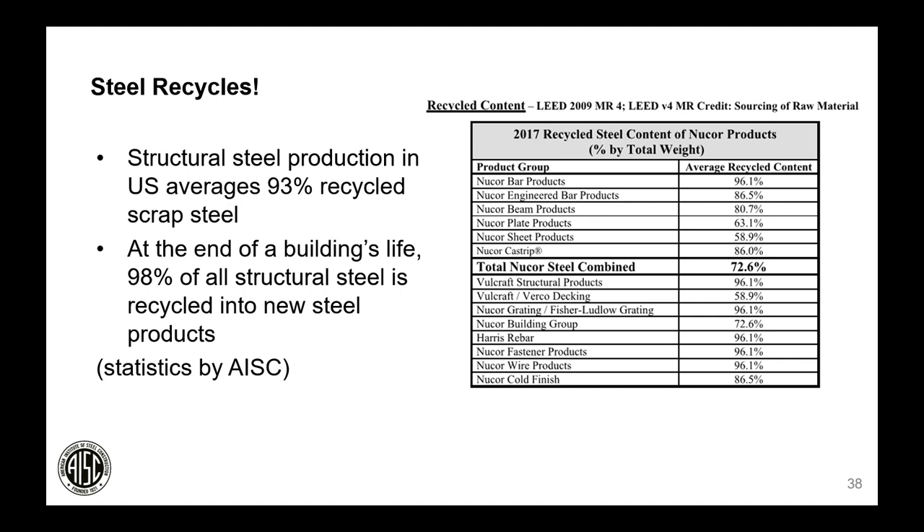One of the main benefits of the electric arc furnace is that it allows the use of almost entirely scrap steel. Structural steel production in the United States averages 93% recycled scrap steel, and according to AISC, virtually all structural steel is recycled into new products at the end of a building's life. Structural shapes can be made almost entirely from scrap steel, whereas plate and sheet products require some contribution from iron ore due to different chemistry requirements.